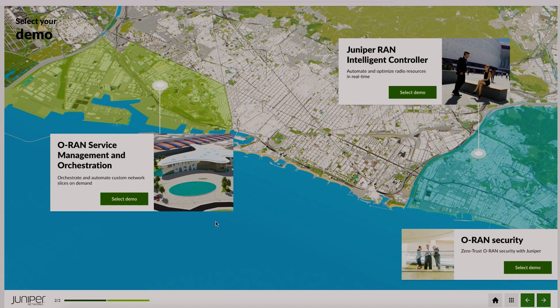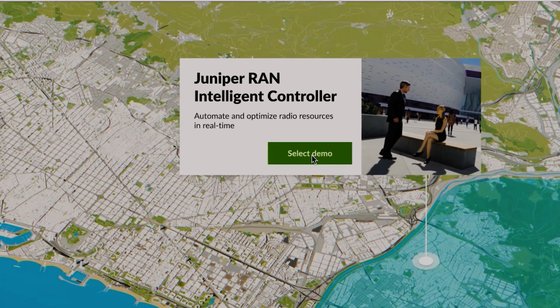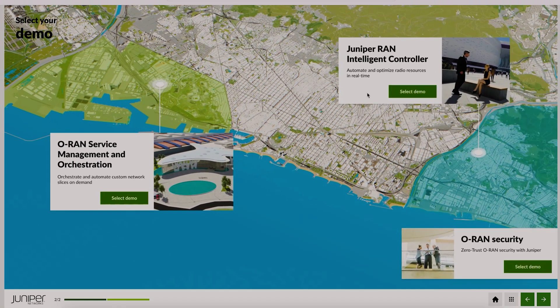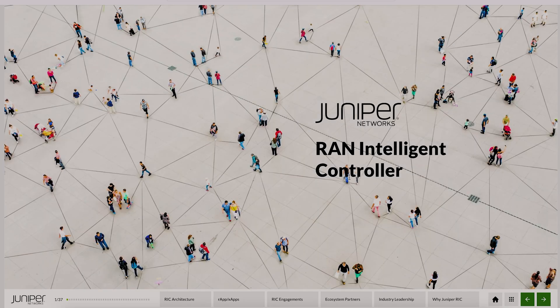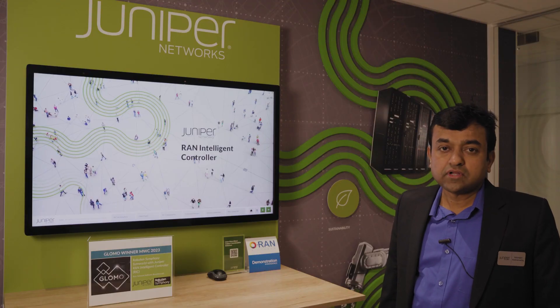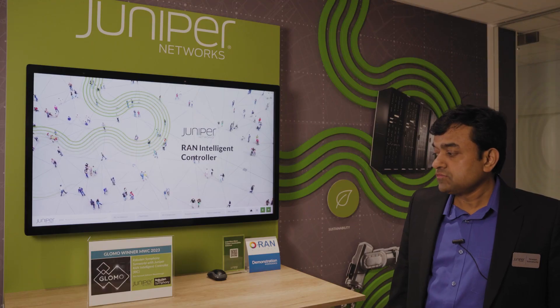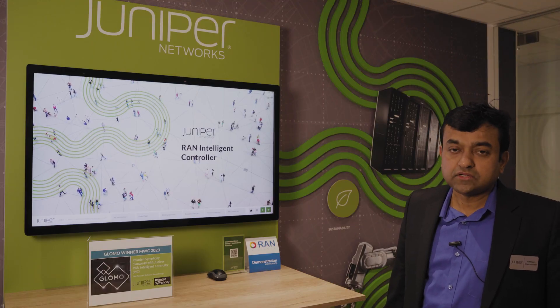We are going to talk about two Juniper solutions: Juniper RAN Intelligent Controller and ORAN Service Management and Orchestration. I am happy to share that Juniper RAN Intelligent Controller has been awarded the GLOMO Award for Best Network Software Breakthrough at Mobile World Congress 2023, in partnership with Rakuten Symphony for the Rakuten Simworld platform.